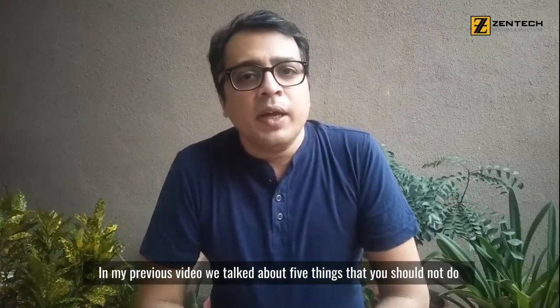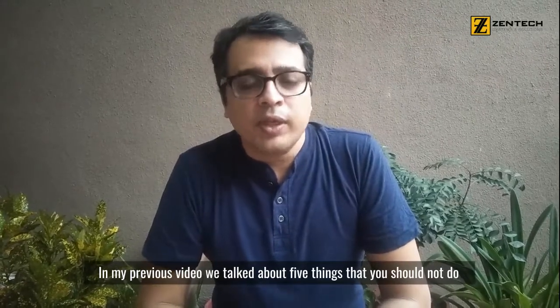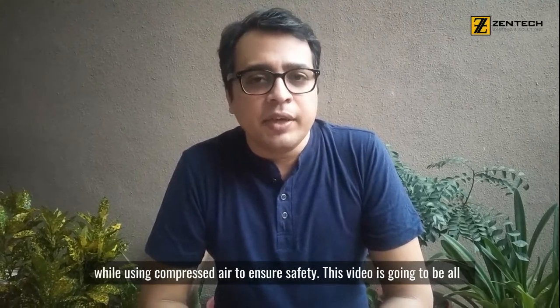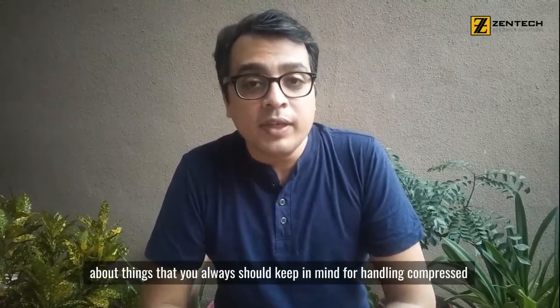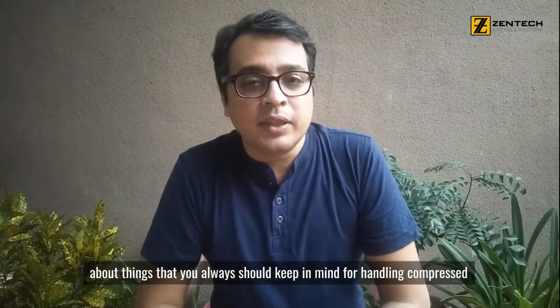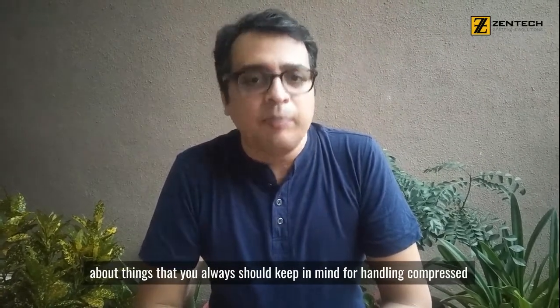In the last video, I told you 5 Nos or 5 Nevers regarding safety tips while using compressed air. In this video, I will tell you 5 Always — things that you always need to know when using compressed air.